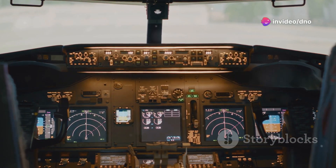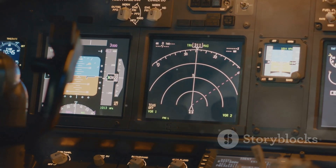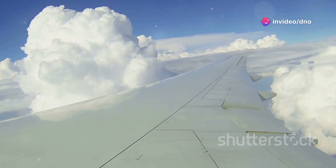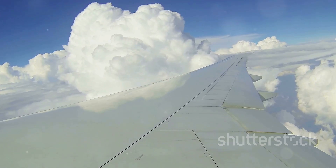Safe, efficient, and always improving. As technology advances and our understanding of the atmosphere grows, airlines are constantly refining their strategies for flying over the Pacific Ocean. New navigation systems, more fuel-efficient aircraft, and improved weather forecasting models all contribute to making these journeys safer, faster, and more comfortable for passengers.